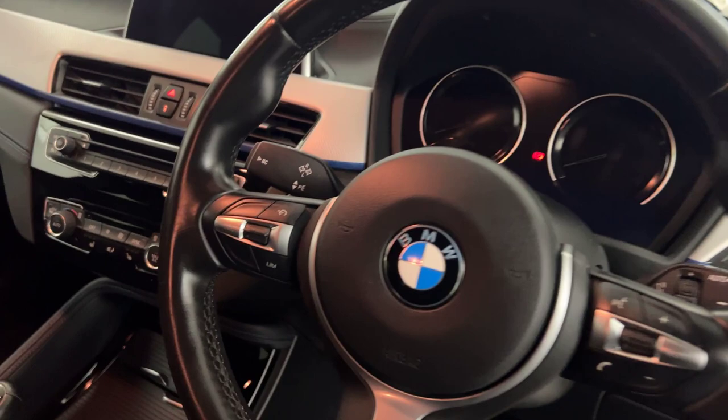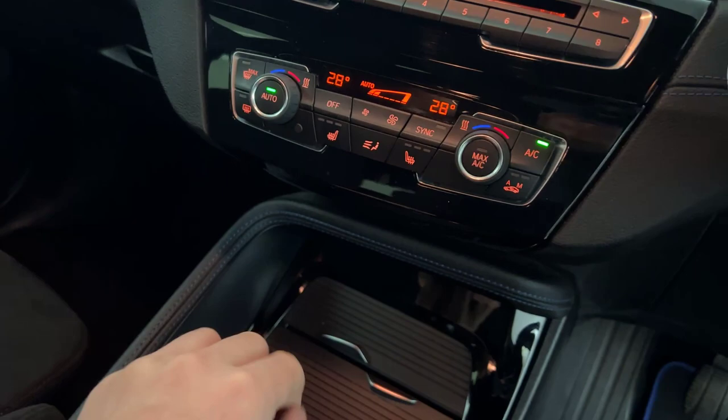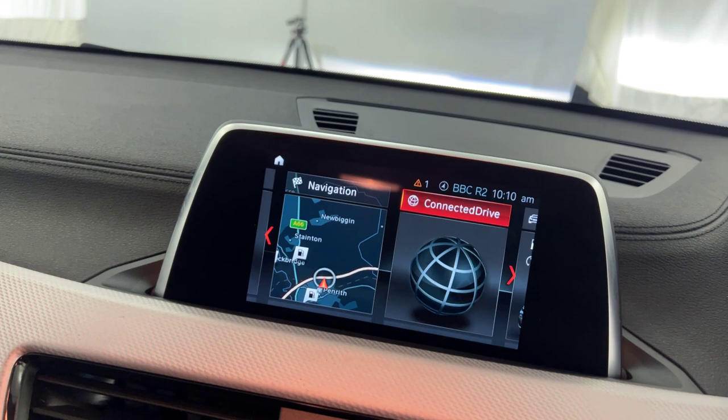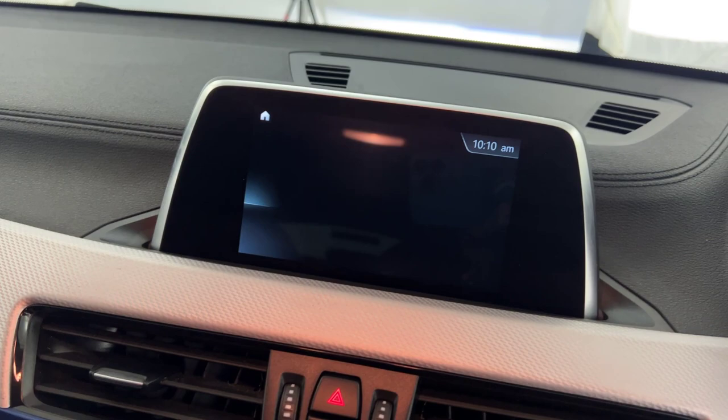You've got automatic lights and wipers. Jumping in, you've got keyless ignition, heated front seats, and dual climate control with air conditioning. You've got your iDrive system with BMW Connected Drive, satellite navigation, DAB radio and Bluetooth. Drive mode selectors — sport, eco, pro, etc.